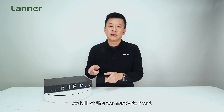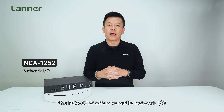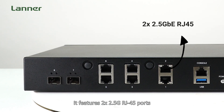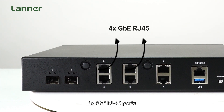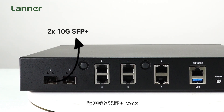On the connectivity front, the NCA1252 offers a versatile network I/O optimized for throughput. It features two 2.5G RJ45 ports with one pair of LAN bypass, four 1G RJ45 ports, and two 10G SFP+ ports.